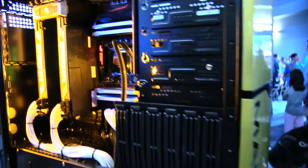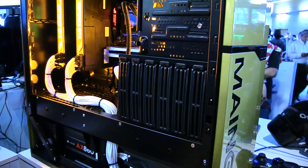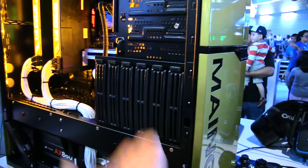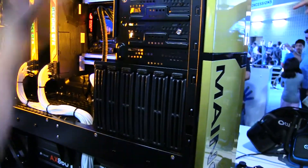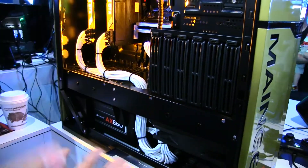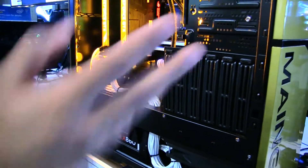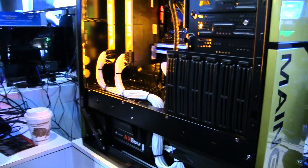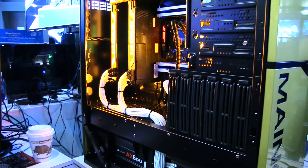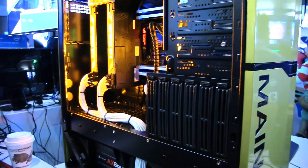We have this massive 180 millimeter fan drawing air directly from the bottom into the radiator and out to the top. The CPU — you can overclock it easily to 4.4 or 4.5 and it'll stay cool. We've managed to get 4.7.